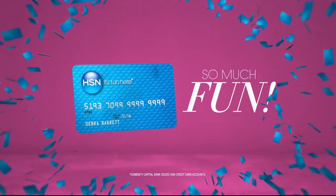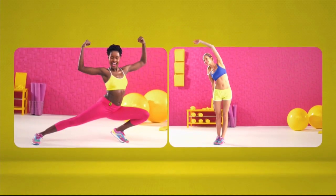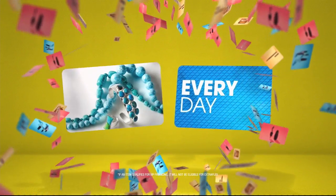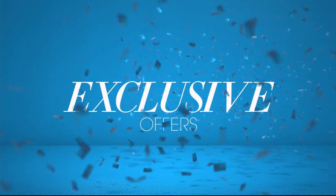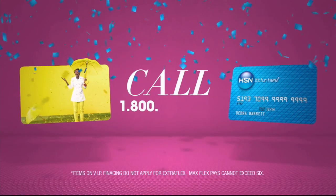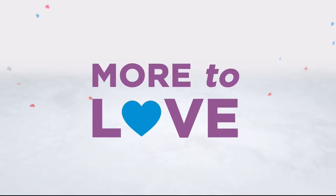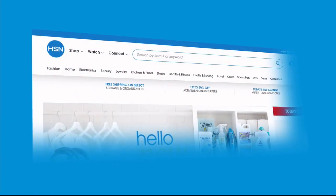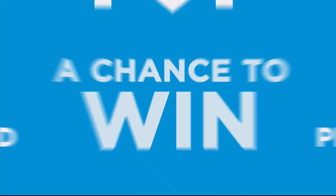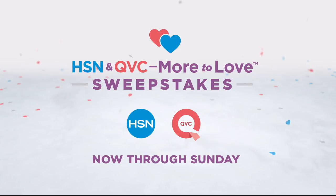Now when you apply for the HSN Card, instantly get ten dollars off. It's extra flex on the things you love — you get extra flex all day every day on all jewelry, beauty, and fashion purchases, plus no-interest VIP financing, VIP easy returns, exclusive offers, all with no annual fee. Apply now: call 1-800-695-1418 or search 'HSN Card' at HSN.com. Also, HSN and QVC are celebrating with a huge sweepstakes — no purchase necessary, visit HSN.com or QVC.com and enter once per 24 hours for a chance to win top brand prizes toward a $100,000 grand prize.